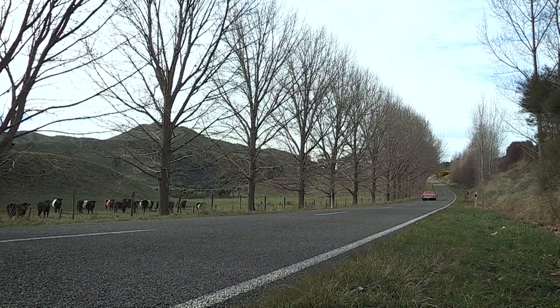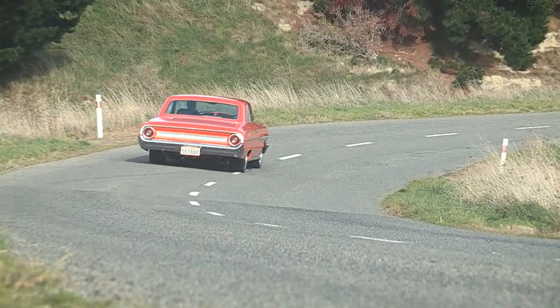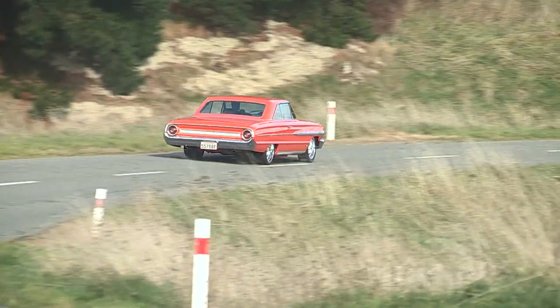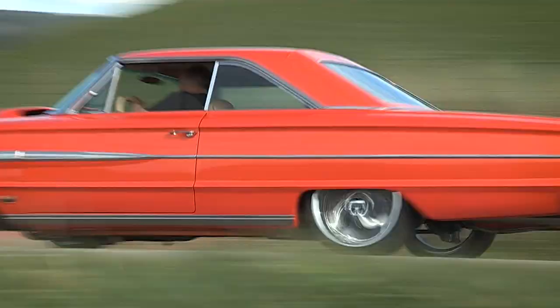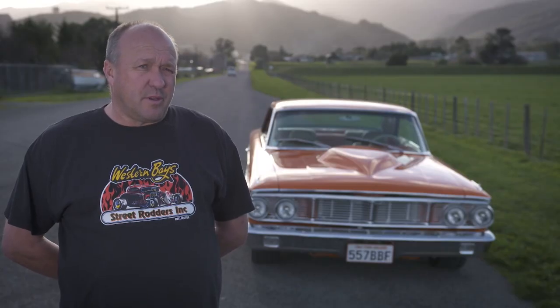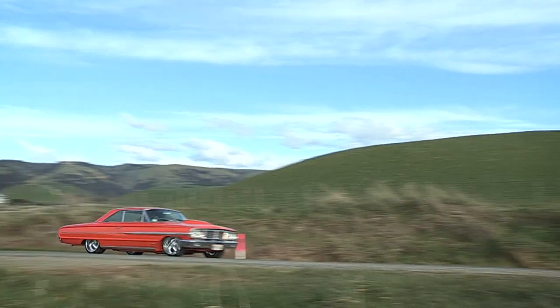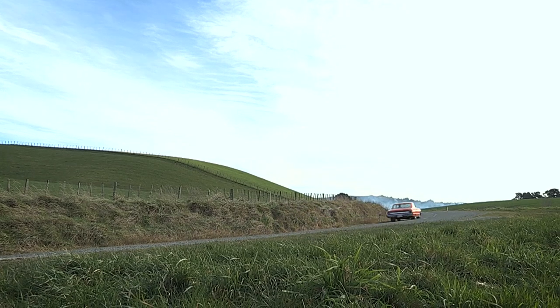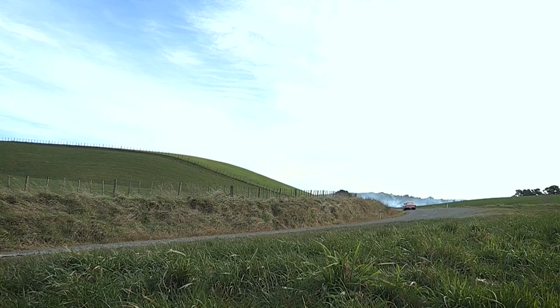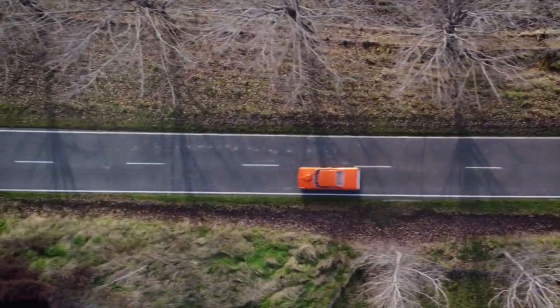But this trailer queen gets along just fine. When it was originally built it was dynoed at about 585 horsepower and 600 pounds of torque. So when you put your foot into it, it goes. For Dave though, it's not about speed — it's just a cruiser. You get out there and enjoy the sound of the engine.